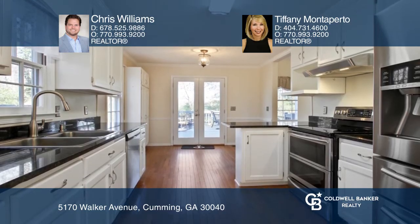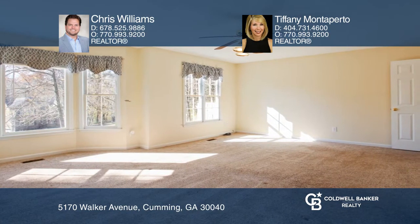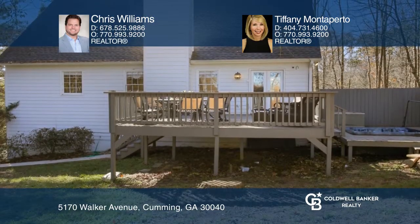Relax in the oversized master on the main floor or in the finished basement with a bonus area. The outdoor area has an extended deck with a built-in hot tub and a sitting area.